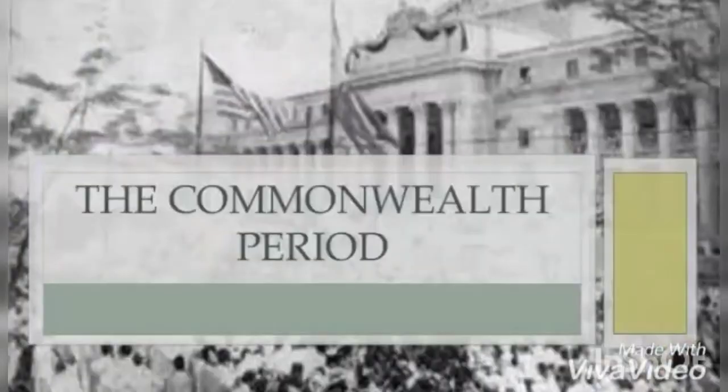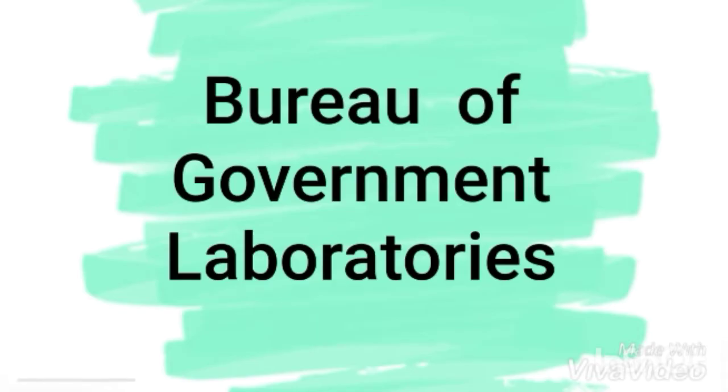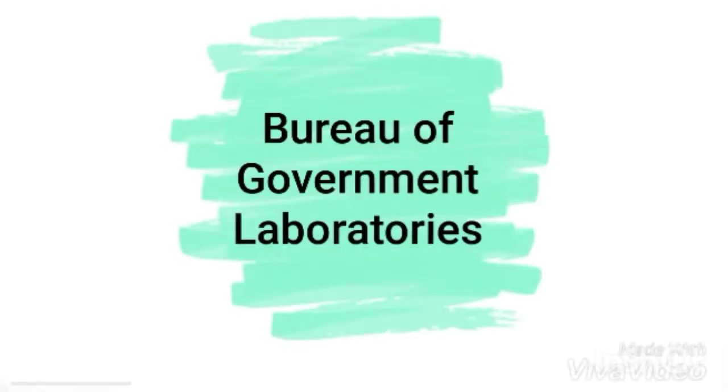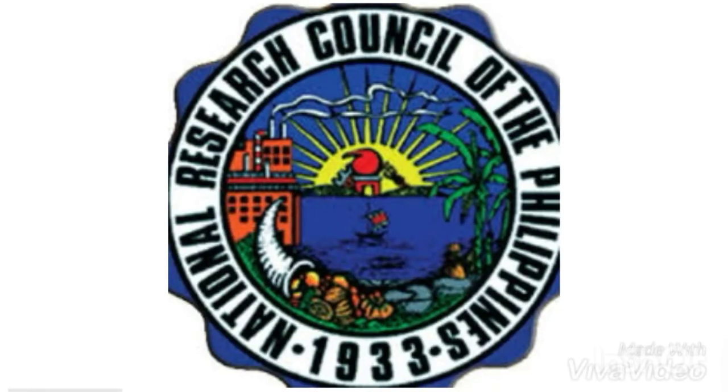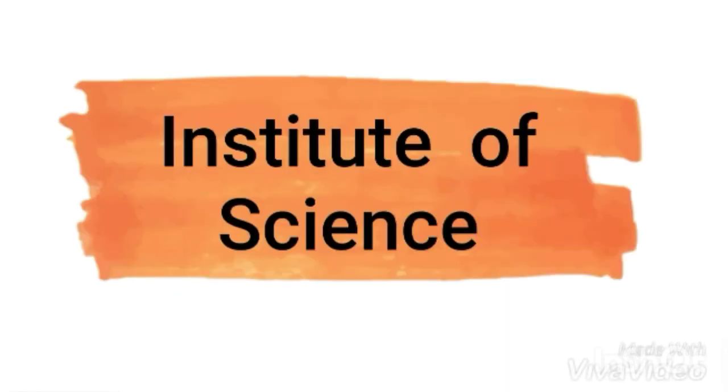During the American period and post-Commonwealth era, in July 1901, the Philippine Commission established the Bureau of Government Laboratories, which served the purpose of studying tropical diseases and laboratory projects in the country. It was later replaced by the Bureau of Science in 1905, which became the primary research center of the country. On December 8, 1933, the National Research Council of the Philippines was established, and in 1946, the Bureau of Science was replaced by the Institute of Science.